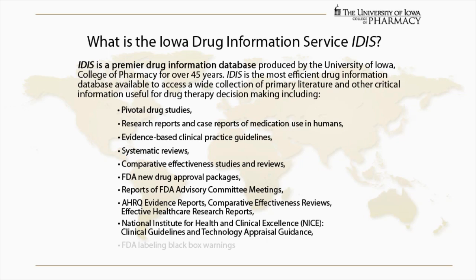National Institute for Health and Clinical Excellence (NICE) Clinical Guidelines and Technology Appraisal Guidance.